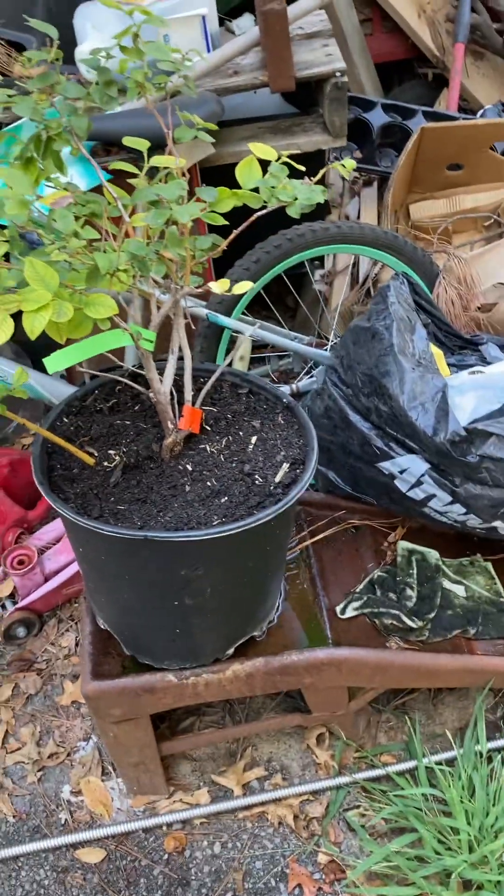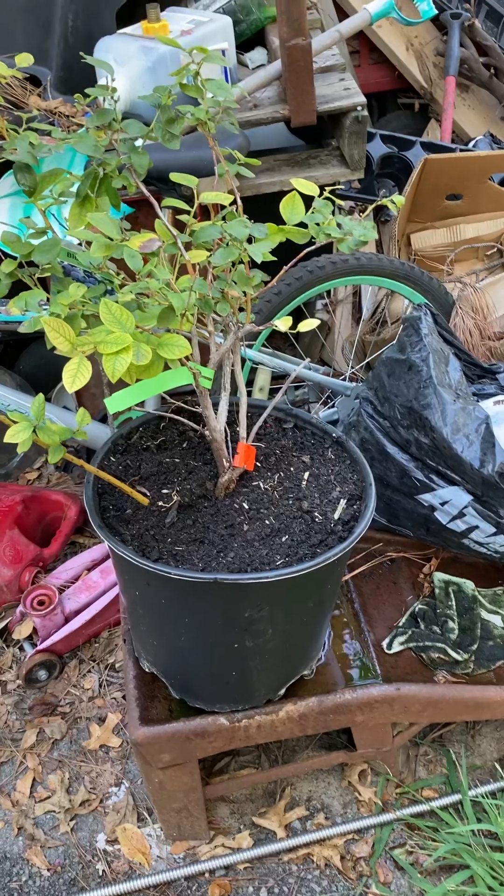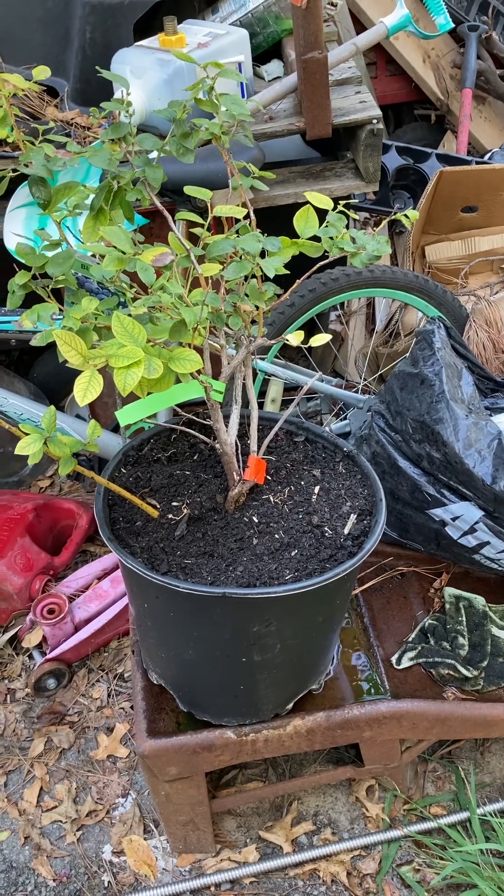Greetings, everyone. It is September the 10th, 2023, and this is the second half of my garden tour.